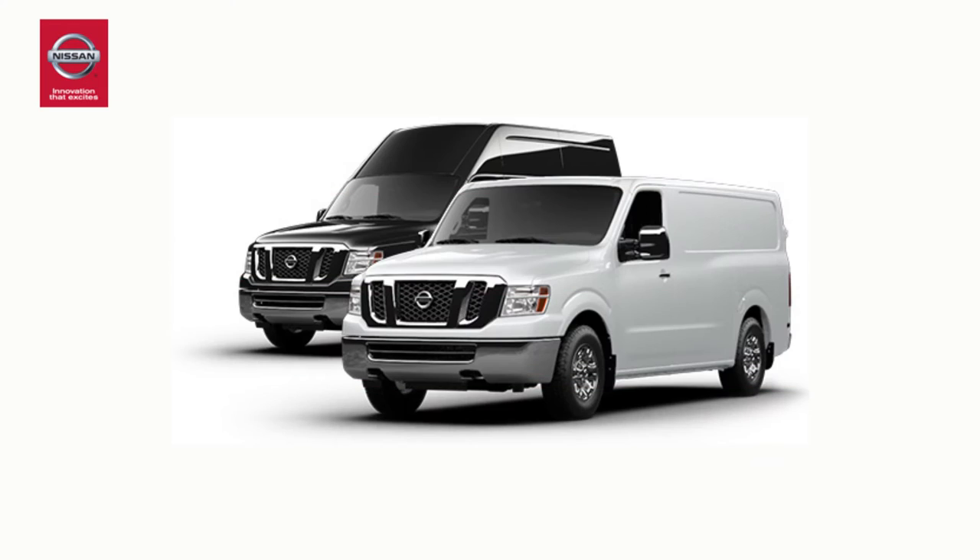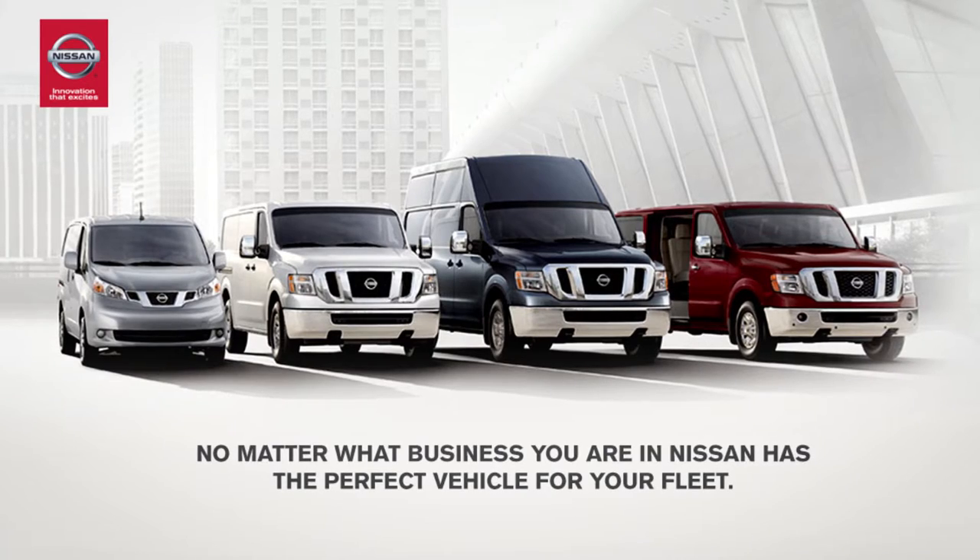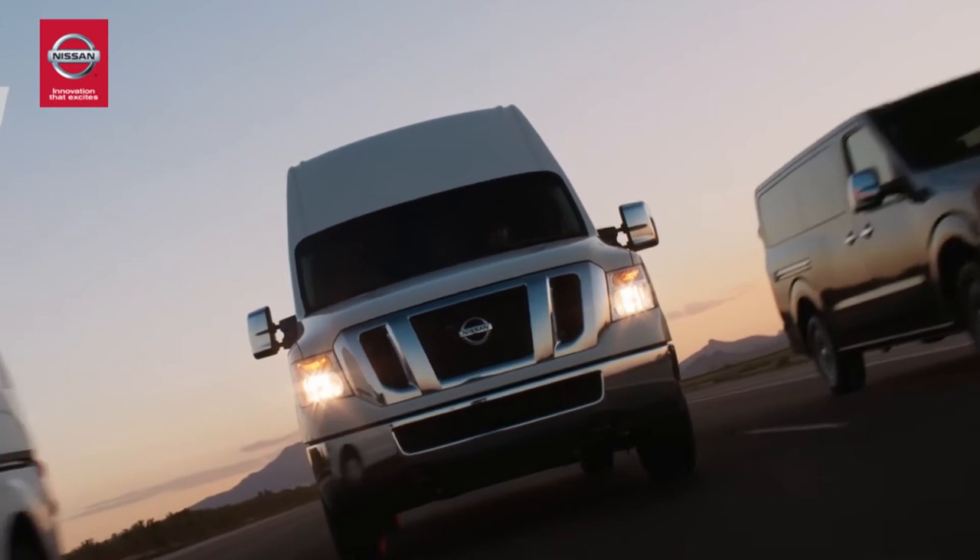Take your business to the road with a Nissan commercial van from Brasso Nissan in Calgary. Nissan's renowned fleet of NV commercial vans is here to get your commercial business going in exciting new directions.